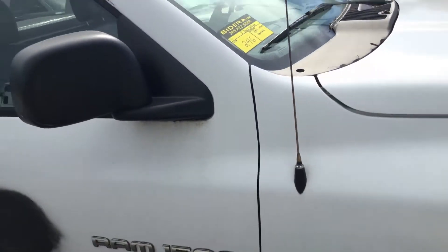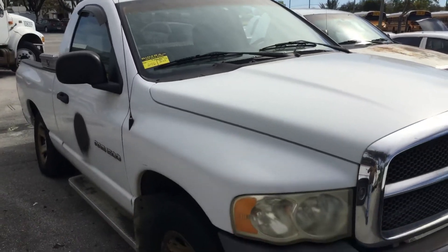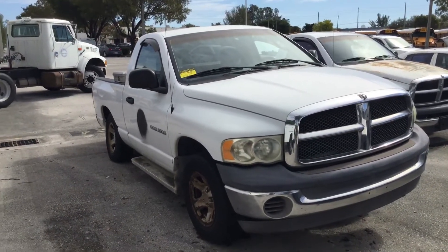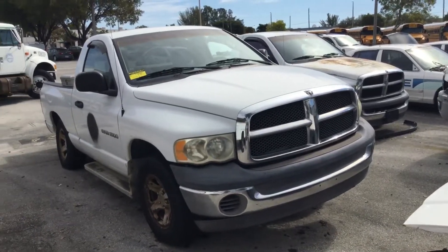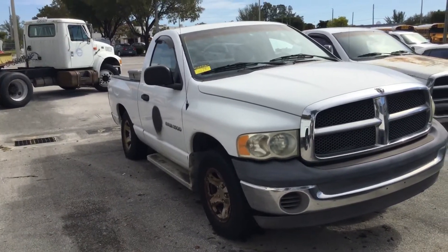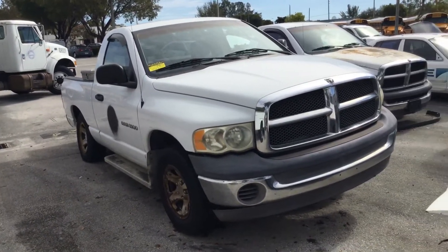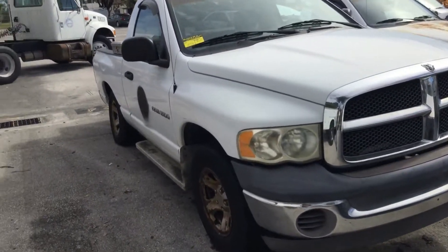And there you have it — lot number 246, a 2002 Dodge Ram. If we get keys for it, we'll update the information. As of right now, it's being sold as-is. Mechanical condition is unknown. We don't have any keys. Lot number 246.